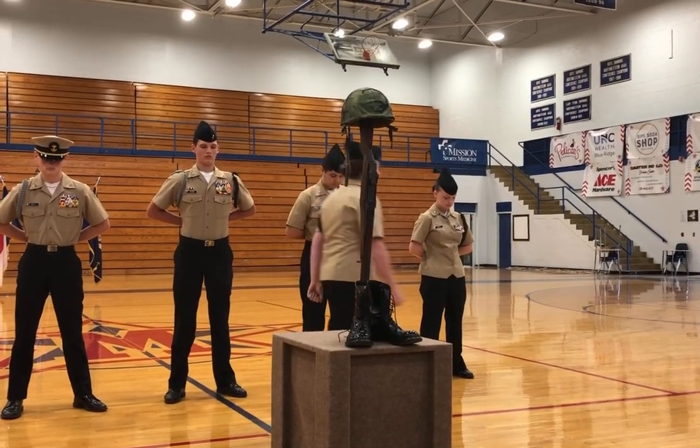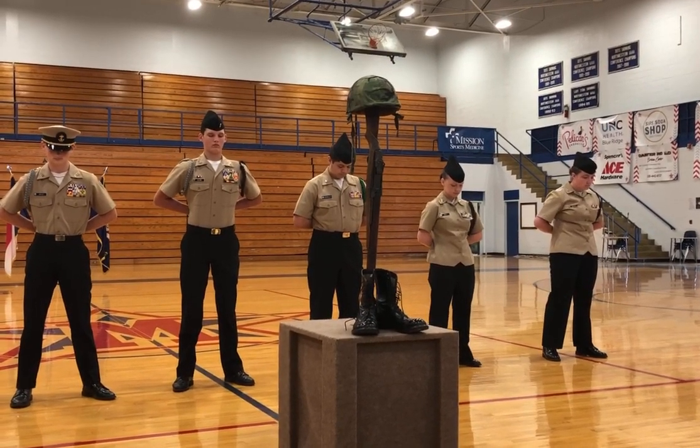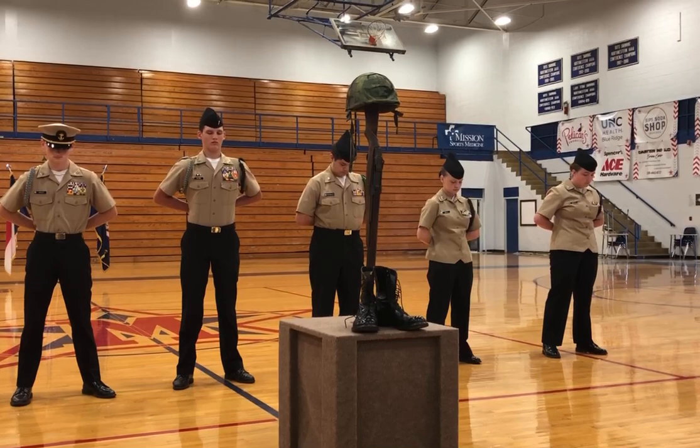I now ask that everyone please bow their heads in respect, as we observe a short moment of silence, followed by the playing of Taps — a military custom served to signify the end of the day, in this case, the end of an event.